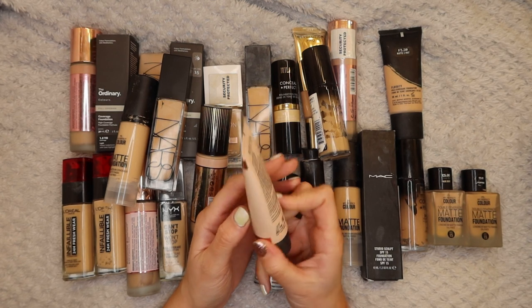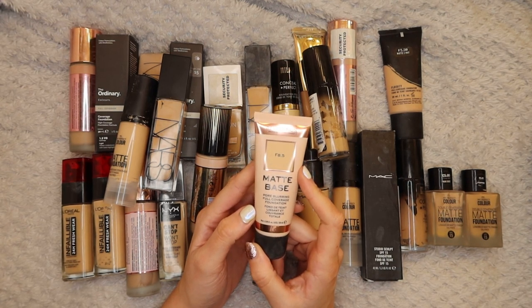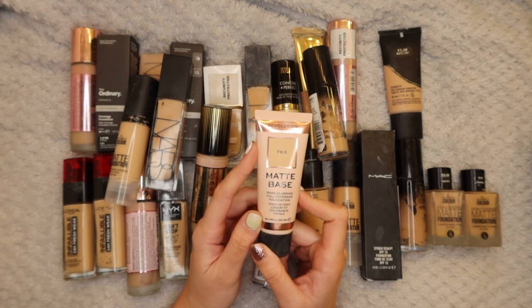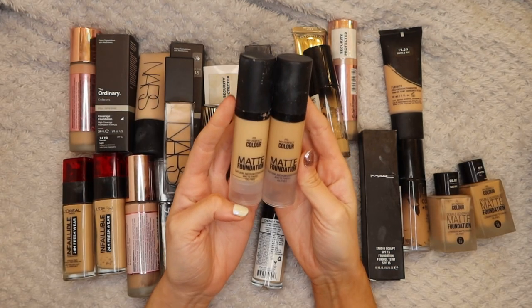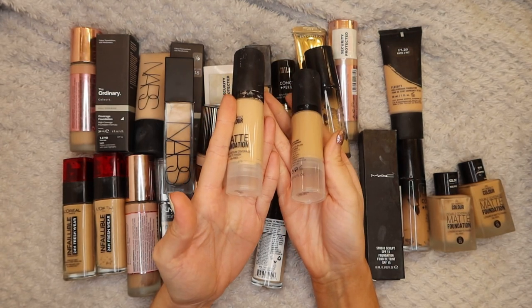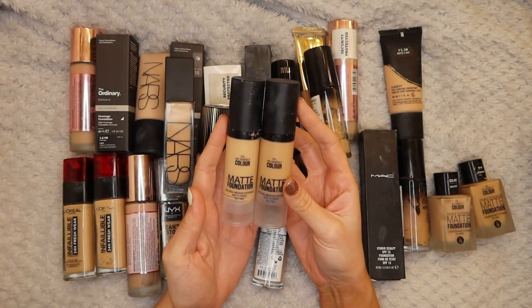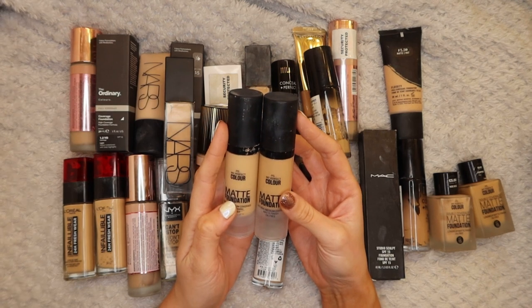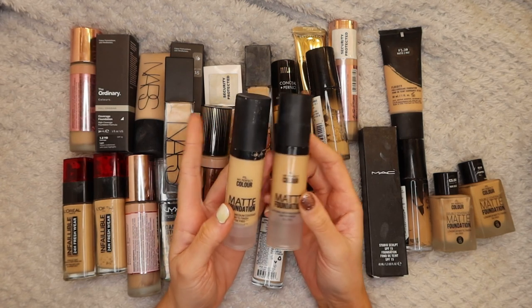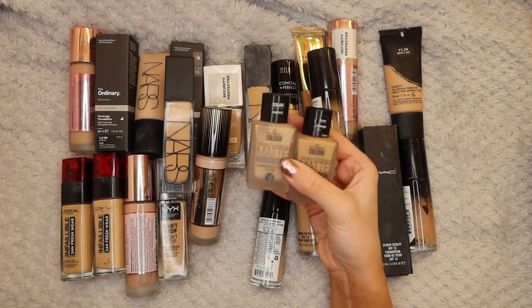Next up is the Revolution Matte Base in F8.5. I love this foundation, I'm keeping hold of it. I use it quite regularly and I like to mix it with other foundations. Next up I have a couple of Primark matte foundations - I have them in Nude and Light Beige. They are nice foundations but I don't need two, so I think I'm going to keep the lighter one and declutter the slightly darker one, and see how I get on with the lighter one over the next six months or so.